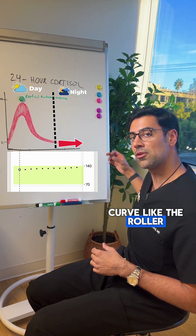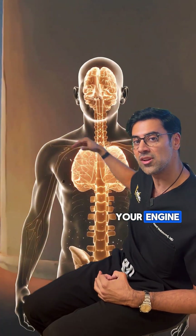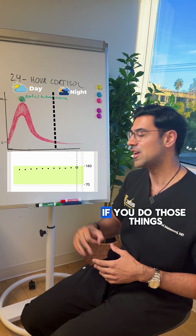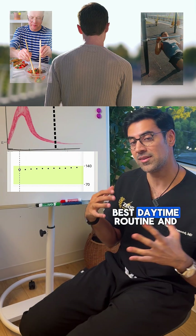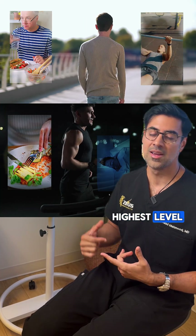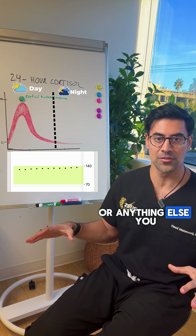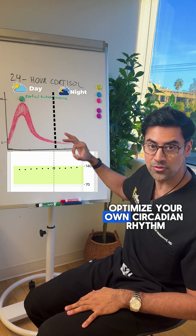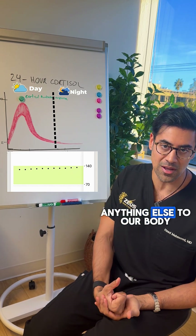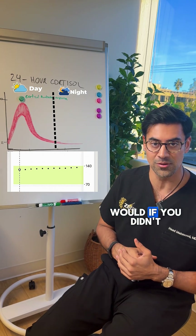Follow your cortisol curve like the roller coaster that it is. Use it to reboot your system — think of it as restarting your engine — and then optimize it to be the most efficient and most powerful. If you do those things, you're going to have the best daytime and nighttime routine, performing at your highest level. It's going to be more effective than any supplement, peptide, vitamin, or hormone. Optimizing your circadian rhythm is something nature has given us to perform at our best, and it's the most important thing we can do before anything else.